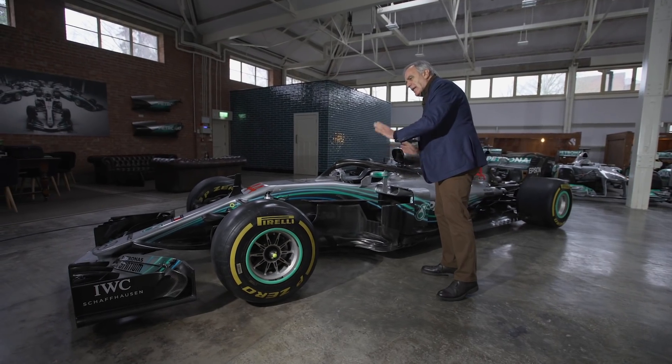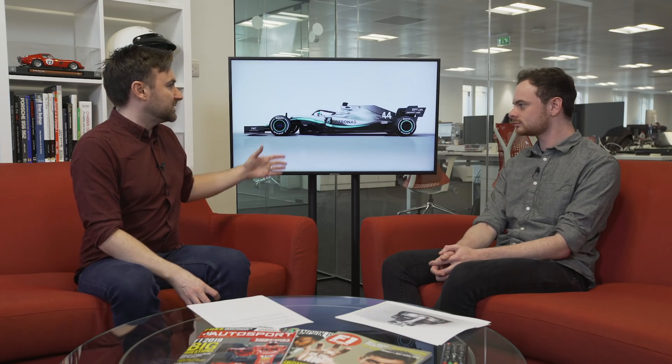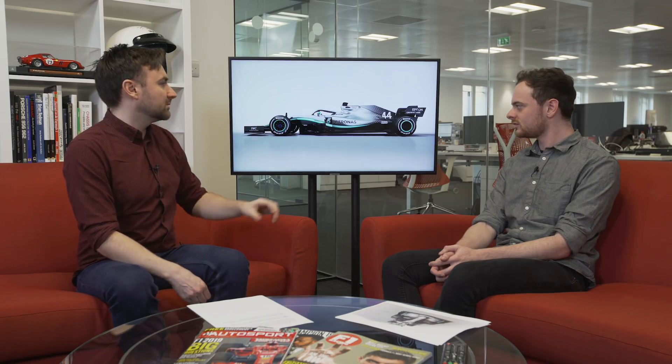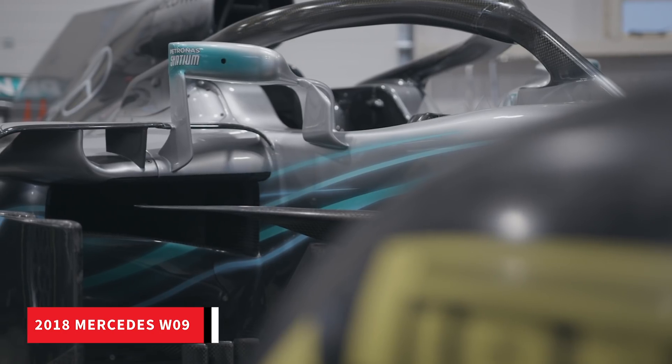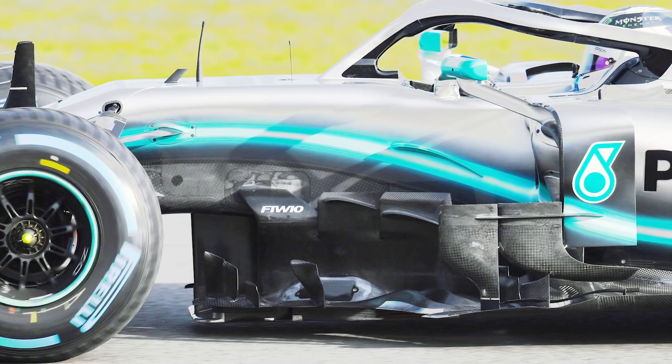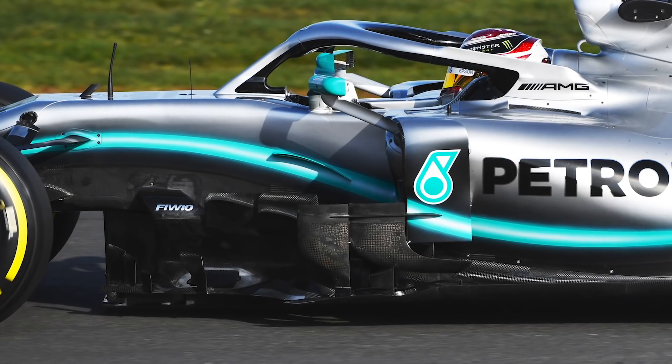Mercedes have pioneered a lot of this complexity — Giorgio Piola was explaining that even when regulations were really restricted in this area, Mercedes were finding ways to develop complexity. Since 2017 teams have had more freedom, and some of this stuff is now allowed much further forward in the regs. Because the front wing can no longer pen in the turbulent wake from the front tires as effectively, it's up to the barge boards to do more of the work, ensuring turbulent air doesn't get under the floor.